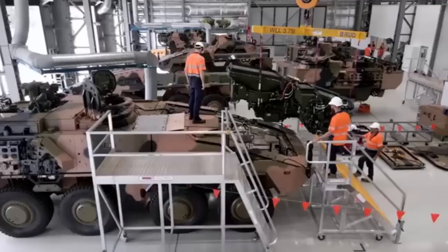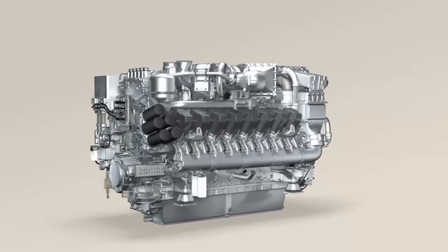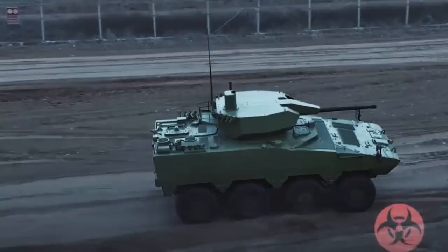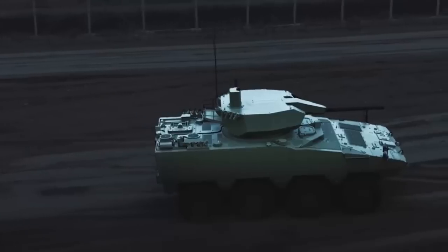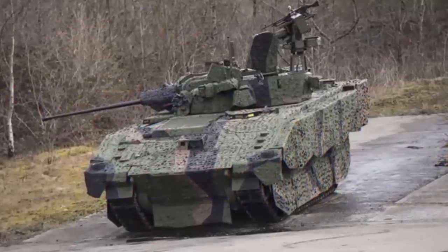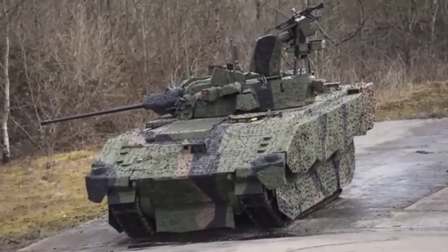The hybrid system offers a performance boost in combat scenarios by combining the electric drive with the diesel engine for rapid acceleration and increased top speeds. This dual-mode capability provides a tactical edge, allowing armored vehicles to respond swiftly to dynamic battlefield conditions. One of the hybrid system's primary benefits is its ability to operate in an anti-idling mode, allowing the vehicle to run on battery power while stationary, maintaining essential systems without the noise and thermal output of an idling diesel engine.